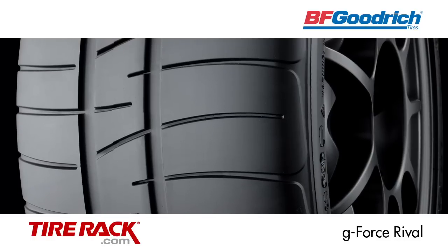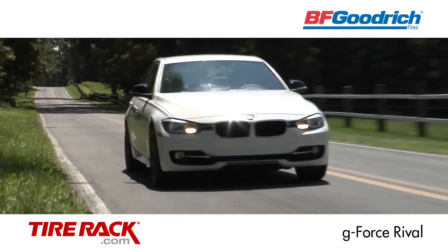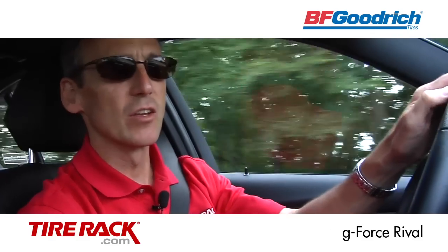The aggressive, blocky-looking tread pattern of this tire produces minimal tread noise out here on the road, and our team really liked the balanced steering feel and the cornering stability.